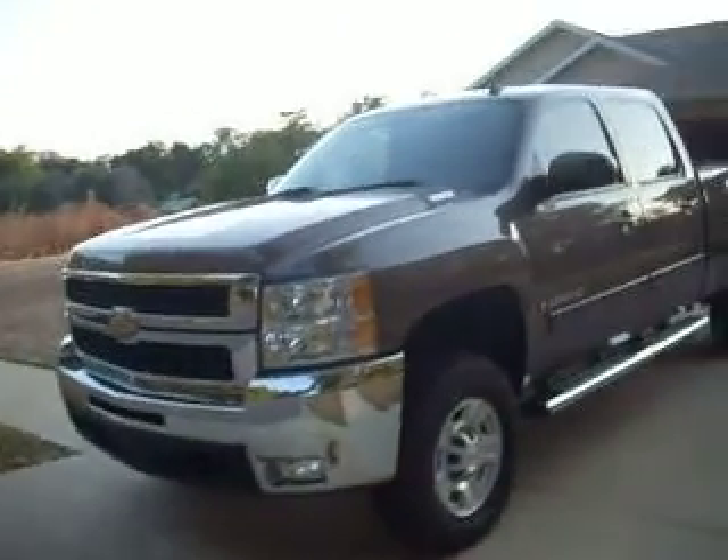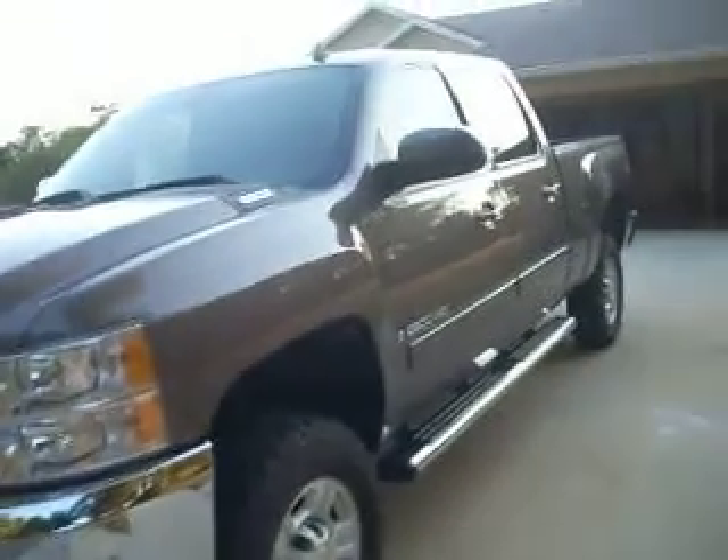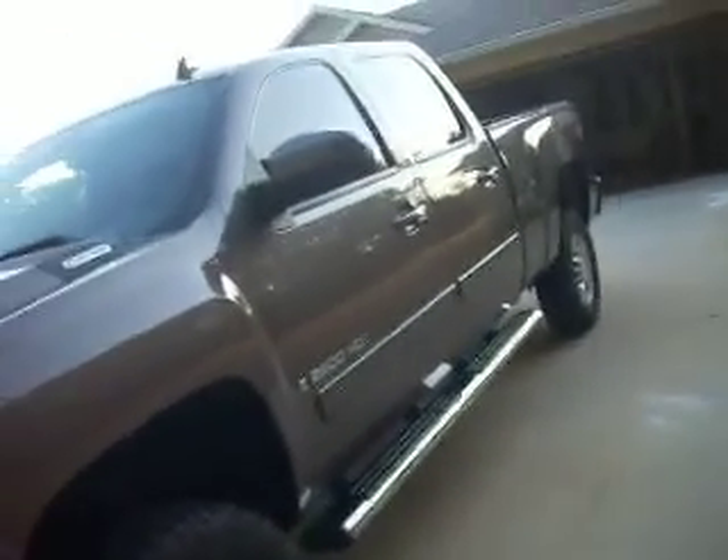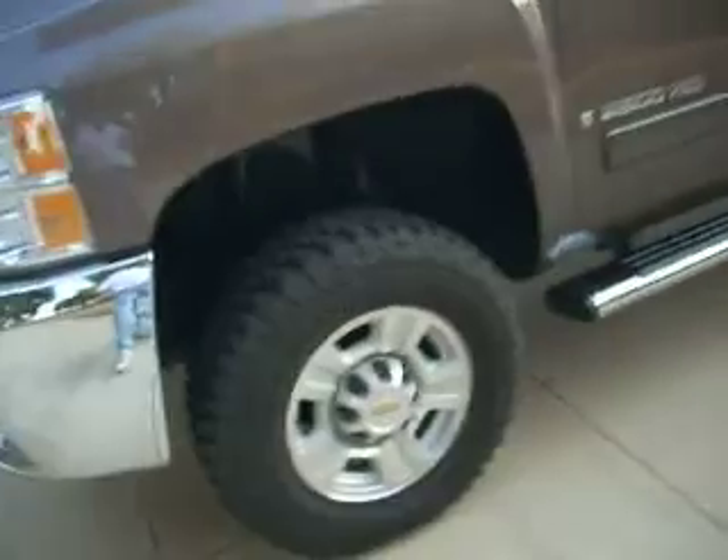It comes with all the options — chrome bumpers. It is the truck to own. It's got 53,000 miles on it. It runs perfect. It has no issues, no accident history, and the tires are brand new.